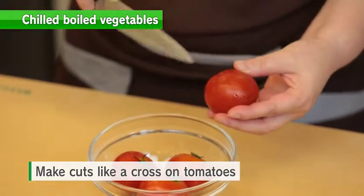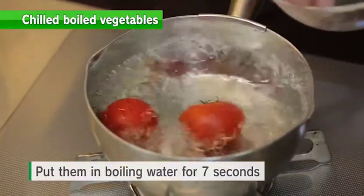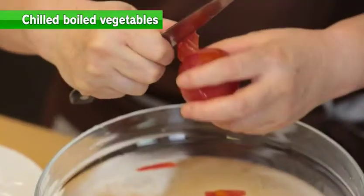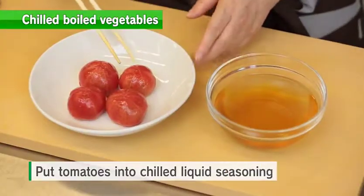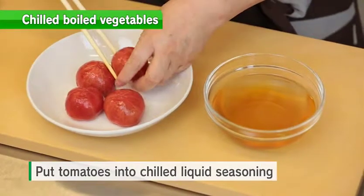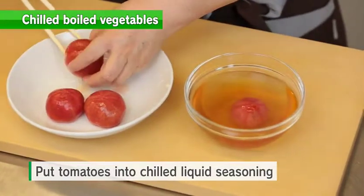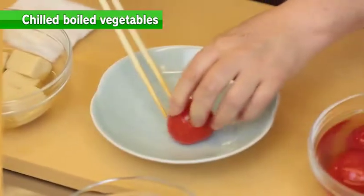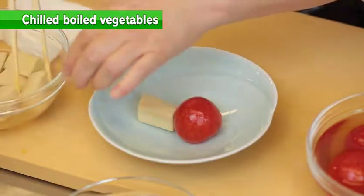For tomatoes, make cross-cuts on them before boiling. You can easily peel the skin by putting them in boiling water for seven seconds and then into ice water. Put the peeled tomatoes into the chilled liquid seasoning. Finally, decorate all the ingredients onto a plate.